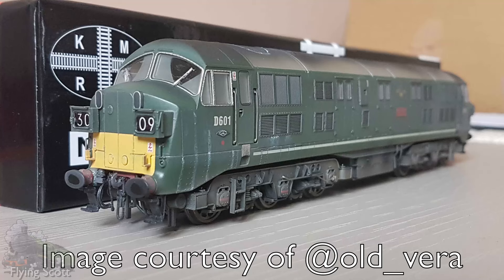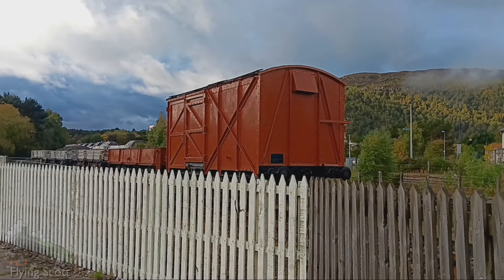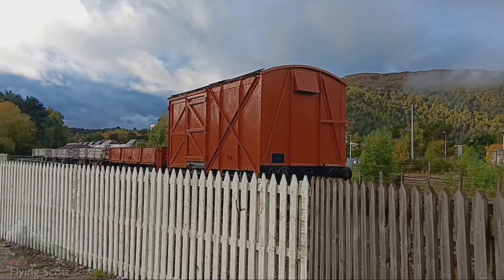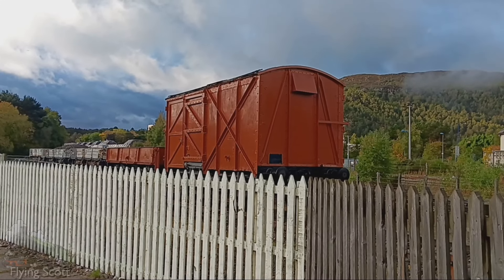And so the moniker of the class was born: The Warships. D600's name was rather ironic, as on her publicity run in February of the same year, one of her engines failed on the return leg of the journey to London Paddington.